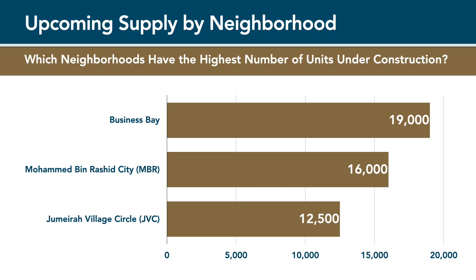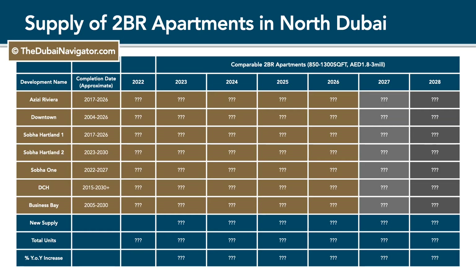And while the upcoming supply in neighbourhoods such as Business Bay can be daunting, you need to take into account that property handovers are staggered over multiple years. Larger projects in particular can take five years or more to be completed. That's why strategic analysis of unit completions by unit type, size and year is important to understand whether prices will go up or down in specific market segments.